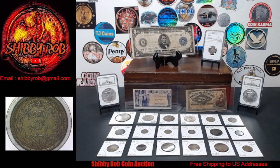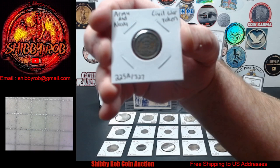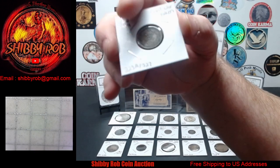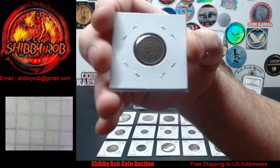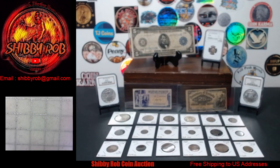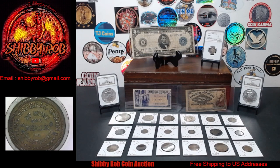And the last thing for this week's auction — under the scope we have a beauty of a Civil War token. This is an Army and Navy Civil War token, number 225A/327. A pretty cool piece, and that will do it — 25 lots for this week's auction.